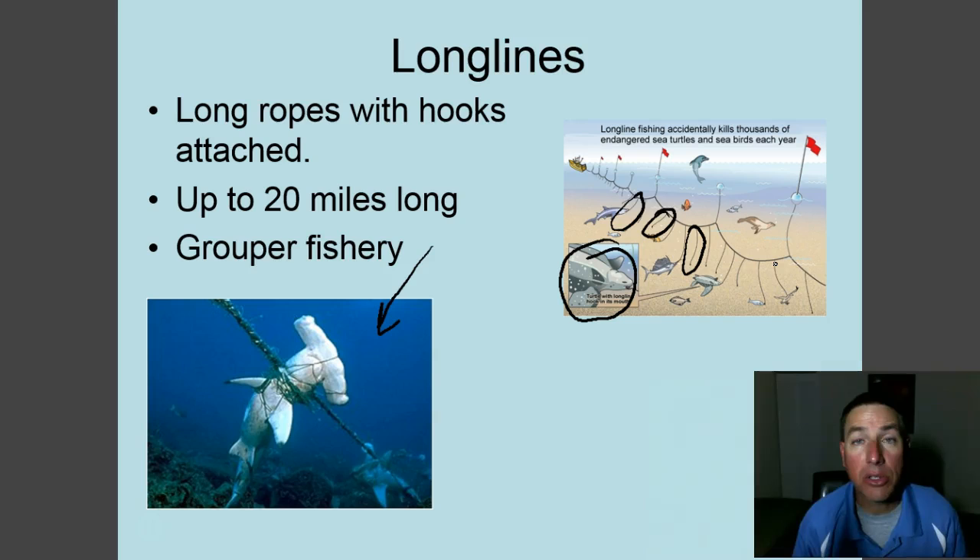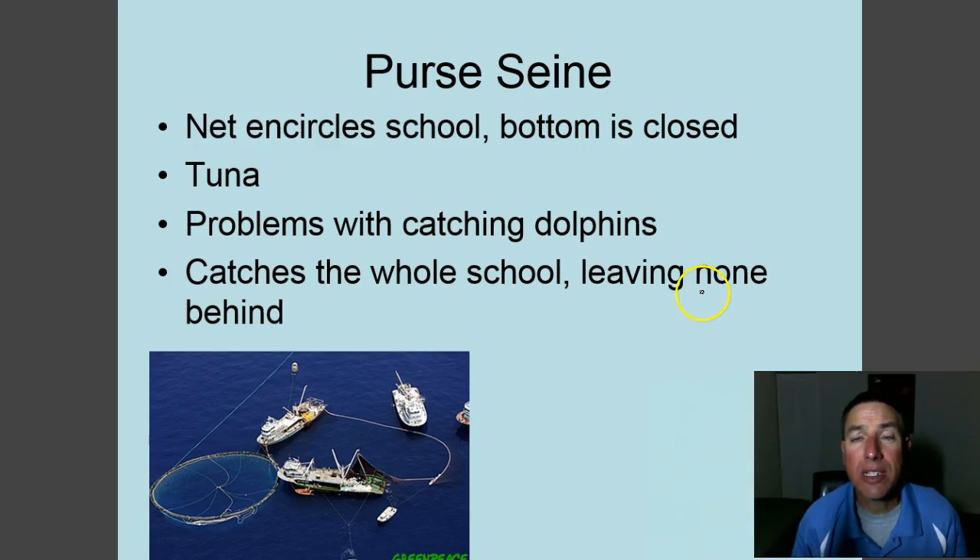Long lines are used in Florida in the grouper and red snapper fisheries. One of the biggest nets is called a purse seine. This net encircles an entire school of fish and then the bottom is cinched closed like a purse with purse strings — this is how we fish for tuna. You can see the circle net here with strings that cinch up the bottom to catch all the fish. The problem is that purse seines catch the whole school, leaving none behind to reproduce.